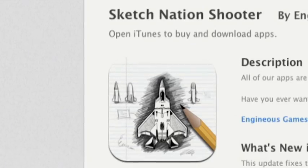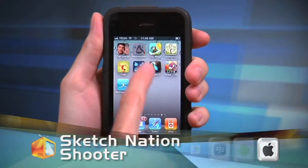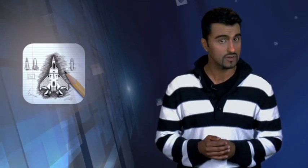First up, we draw our way into some trouble with Sketch Nation Shooter, an app that lets you design your very own 2D virtual shooter game. The only limitation here is your own imagination. When you open up this app you're brought to a very basic menu.